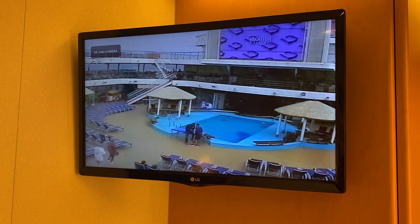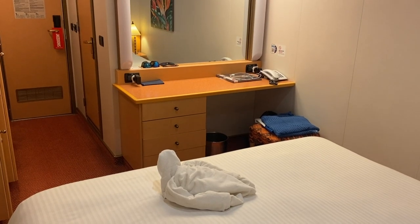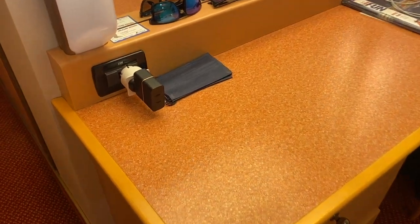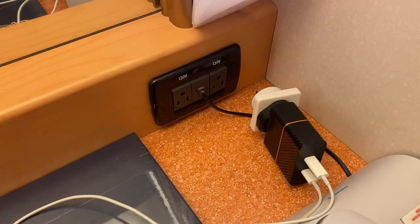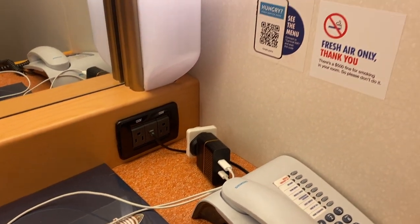One of the biggest complaints about cruise ship cabins is the lack of plug sockets or outlets. I knew this ship was from 2011, so I wasn't expecting any USBs — and there were none in this cabin. We did have one European plug socket and two US plug sockets, which was plenty for what we needed. I do wish I'd had my lamp to take up one extra socket, but lesson learned.